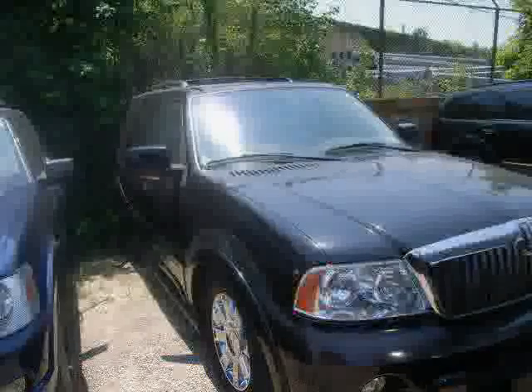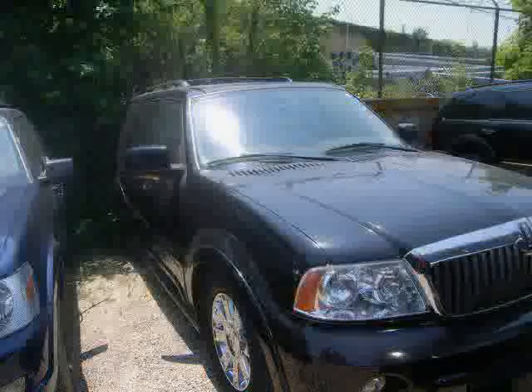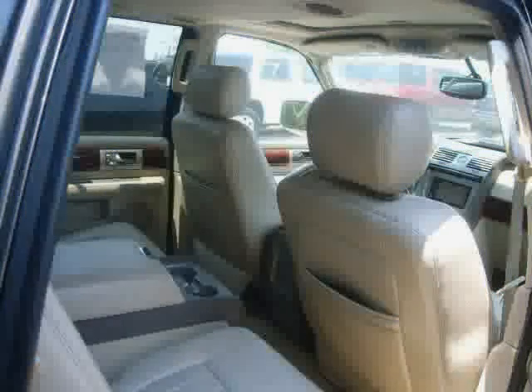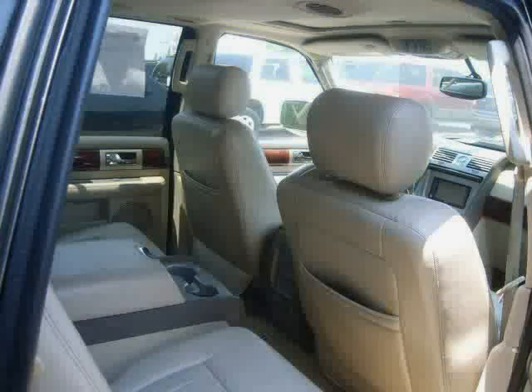Premium sound system, anti-lock brakes, rear head airbag, and power passenger seat — driven with care for 144,875 miles — makes this Navigator an easy choice for you.